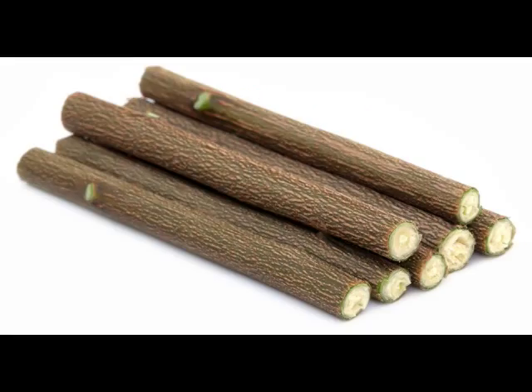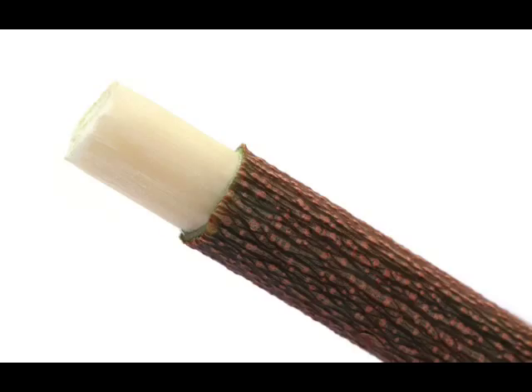During ancient times, twigs of trees were used as toothbrush. There was no need of any paste because the twig itself had the required medicinal qualities. The edge of the twig was chewed to form bristles. The bristles were sufficient to reach all corners of the teeth and clean them. The medicinal qualities of the herb are sufficient enough to prevent caries and plaque forming.